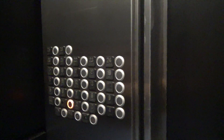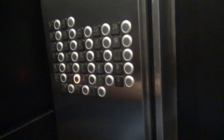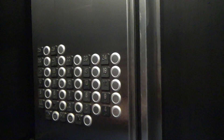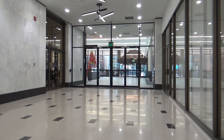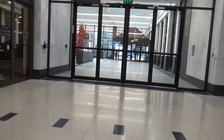Nice elevators. Got modded with Kone. Look at all these buttons — this is so cool. This button panel has different buttons than the other one. It's a nice building — a nice renovated building.